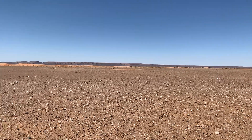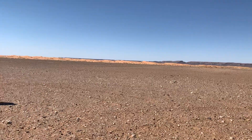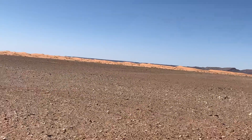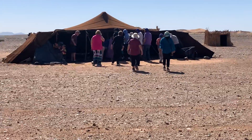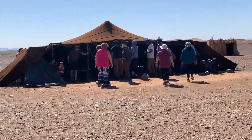Hey guys, Shaji here. I'm right now in the border of the Sahara Desert — you can see it, it's right there. We happened to come across some nomads right here. They set up camp here in the desert and were nice enough to allow us to come and see them.